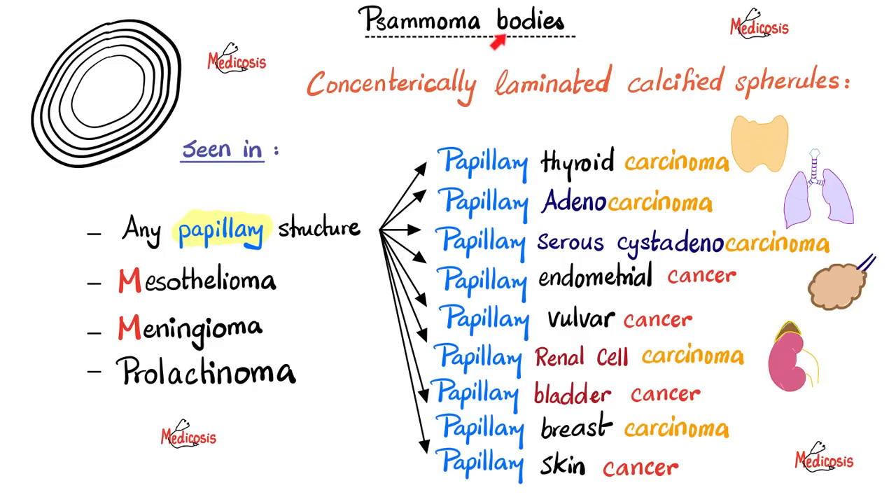Psammoma bodies are an example of dystrophic calcification, because the tissue is either diseased or dead. What are psammoma bodies? They are concentrically laminated or lamellated calcified spherules — circle upon circle upon circle. Here is something your professor may never tell you: any papillary structure in pathology can cause psammoma body formation.